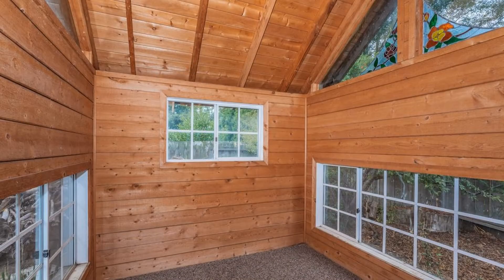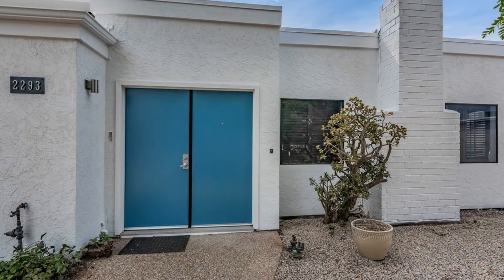The home includes an attached two-car garage and a spacious driveway that can accommodate multiple vehicles. This may be the perfect property for you.